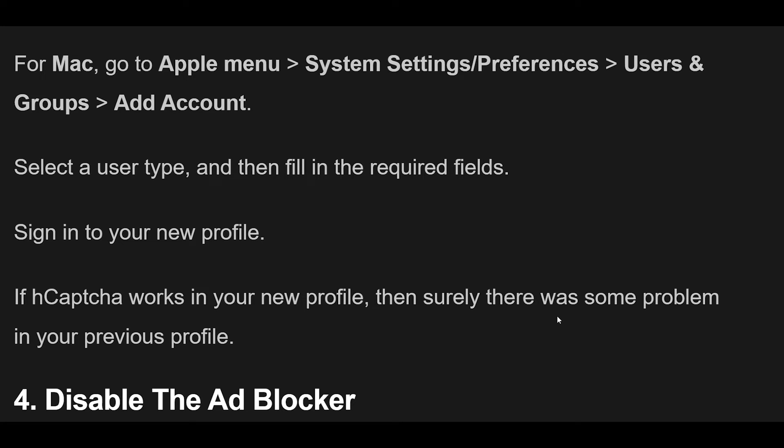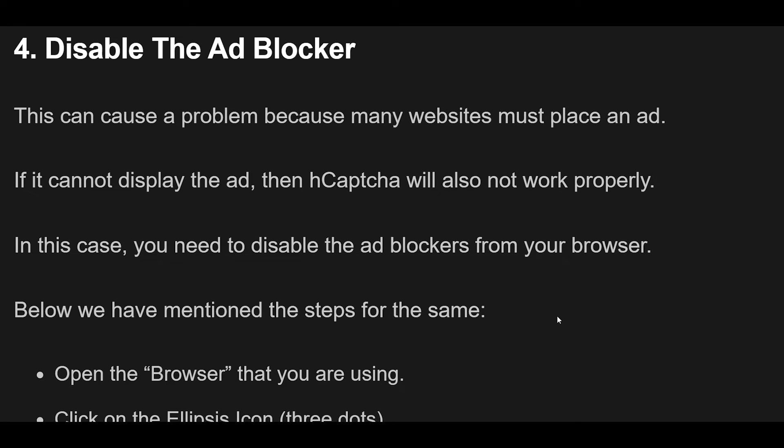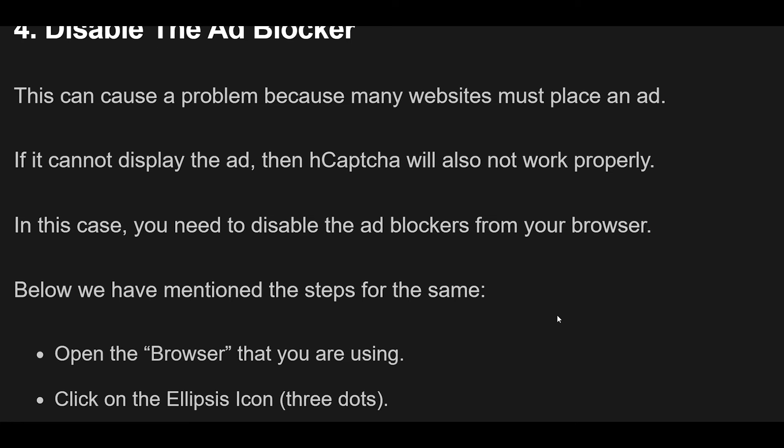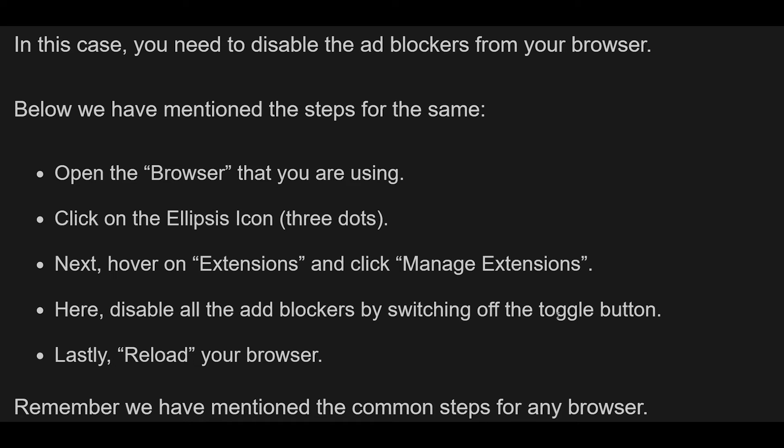Fix 4: Disable the Ad Blocker. Ad blockers can cause a problem because many websites must place an ad. If the ad cannot display, then hCAPTCHA will also not work properly. In this case, you need to disable the ad blockers from your browser. Open the browser you are using, click on the ellipsis icon (three dots), hover on Extensions, and click Manage Extensions. Here, disable all the ad blockers by switching off the toggle button. Lastly, reload your browser. Note that steps may vary from browser to browser.